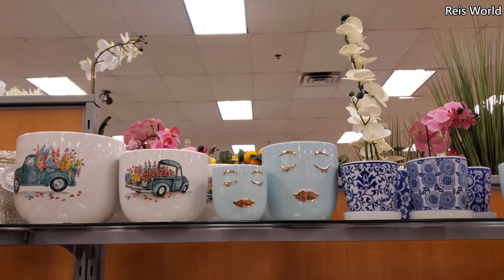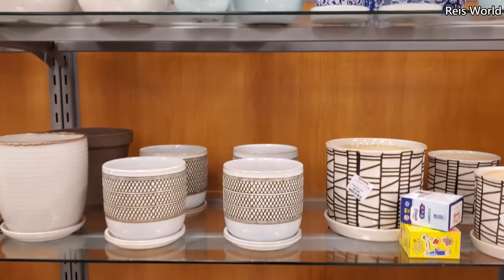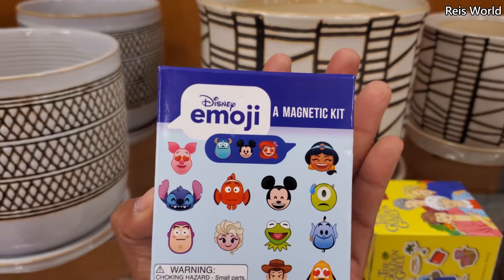Hey everyone, I made it into TJ Maxx! This little planter right here is five dollars and the large is seven, so those are kind of cute. These are ten — I'm going to do a random find — six dollars.